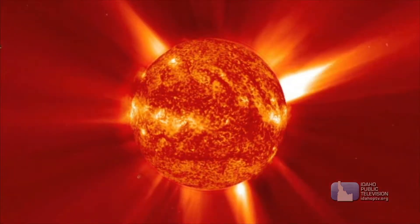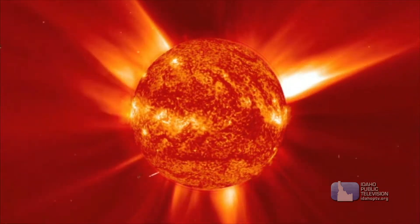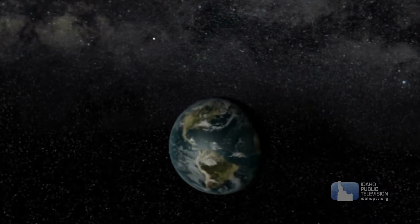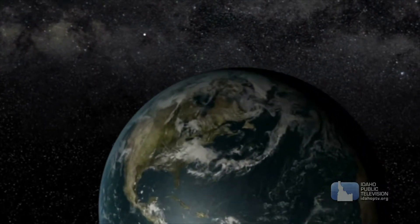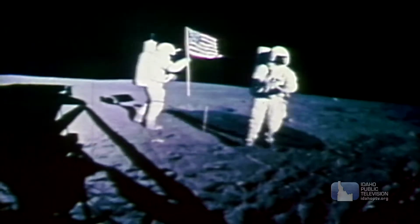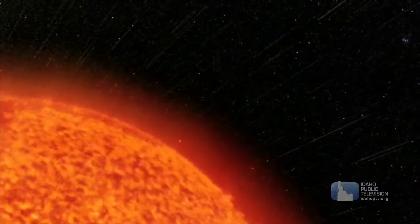The amount of energy produced by the Sun in a two-week period equals the combined stored energy of all the known coal, iron, and natural gas resources on our planet. The Sun's radiation is so strong that the flags left on the Moon by the Apollo astronauts have turned white.